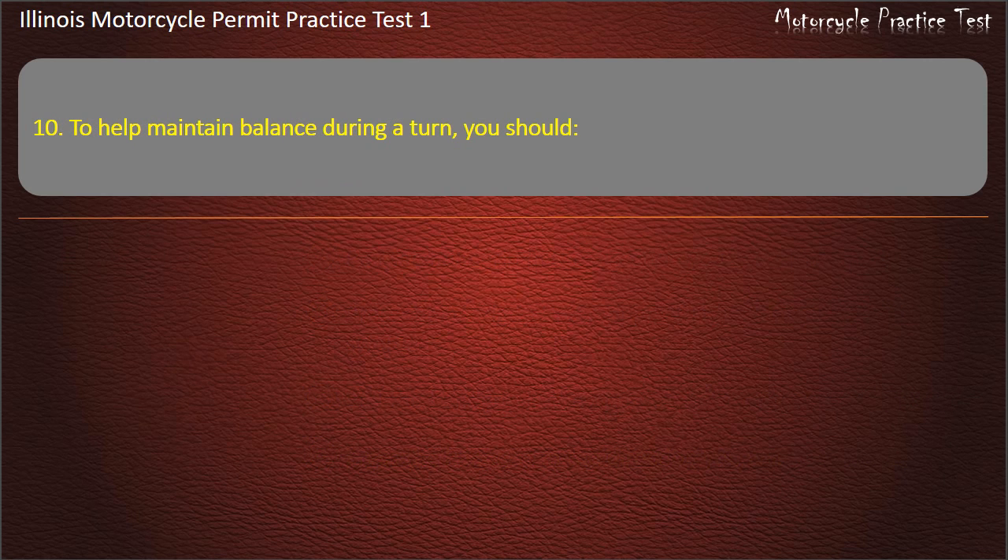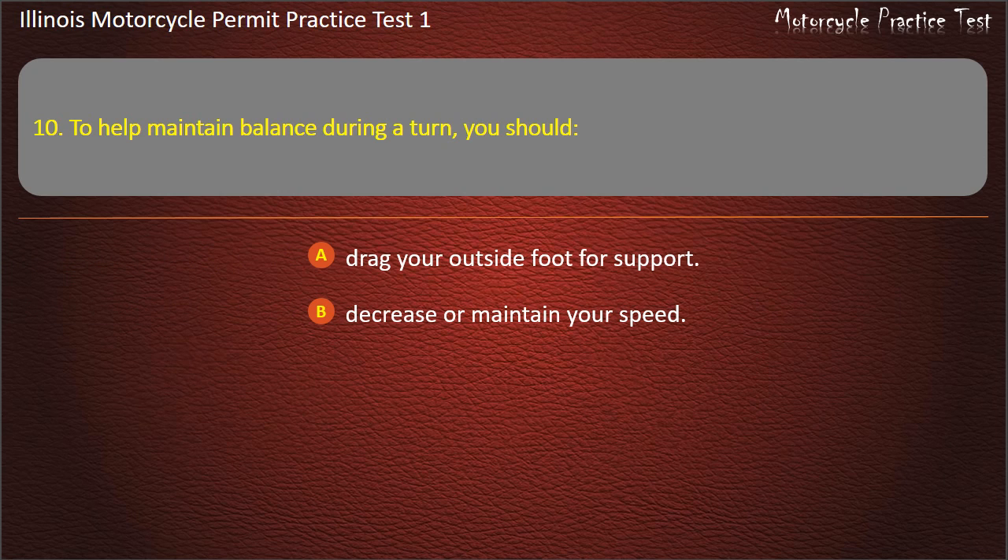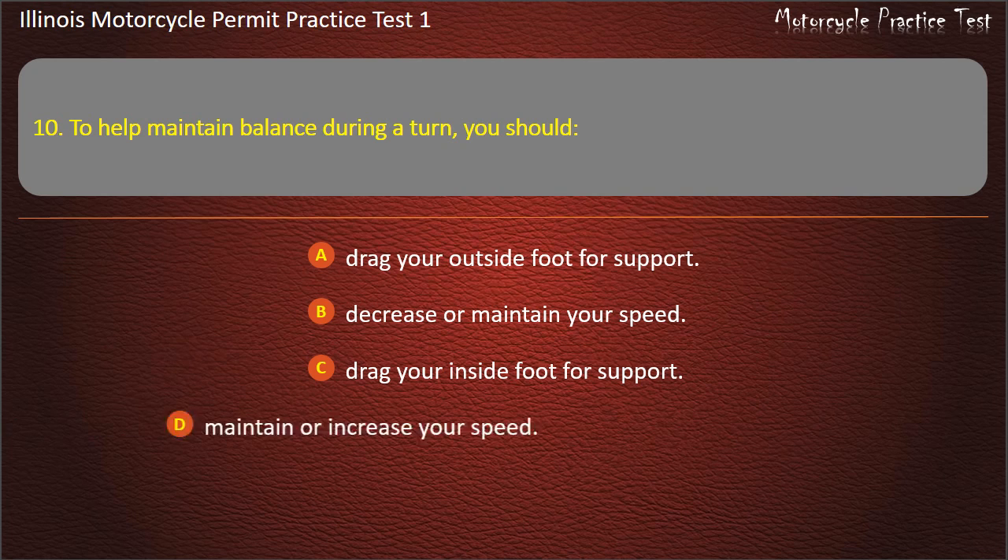Question 10. To help maintain balance during a turn, you should: Drag your outside foot for support; Decrease or maintain your speed; Drag your inside foot for support; Maintain or increase your speed. Answer: Maintain or increase your speed.